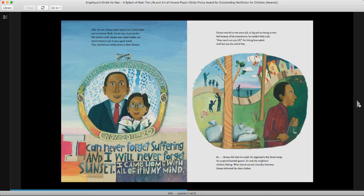After the war, Horace came back to the United States and met Jenny Wade. Jenny was a hard worker. She loved to cook. Horace was a hard worker too. He loved to eat. It was a good match. They married and settled down in Westchester. Horace and Jenny Pippin, November 20th, 1920 — about 100 years ago, they got married.